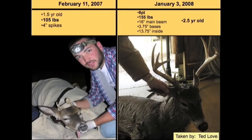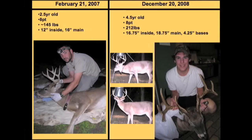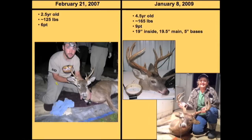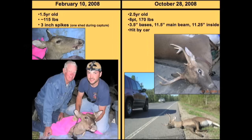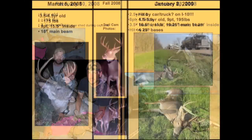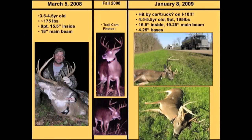This was a spike that turned into an eight-point referenced earlier — from February 2007 to January 2008, going from four-inch spikes to nearly a 14-inch inside spread. A two-and-a-half to four-and-a-half-year-old that made it through season one came out at 212 pounds as a four-and-a-half-year-old. Another deer that survived both years went from two-and-a-half to four-and-a-half; at 165 pounds with a 19-inch inside spread and five-inch bases like Coke cans. A spike-turned-eight-point hit on Rosedale Road went from 115-120 pounds to 170 pounds. The last deer, caught at four-and-a-half years at 175 pounds, was the one hit on the interstate as a five-and-a-half-year-old — the only time a deer was ever seen crossing the interstate.